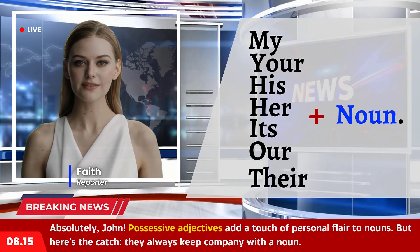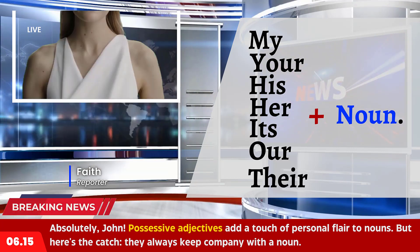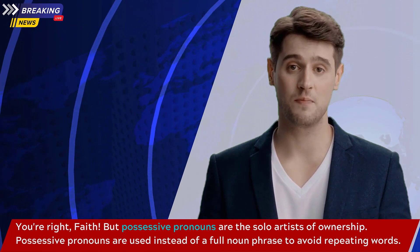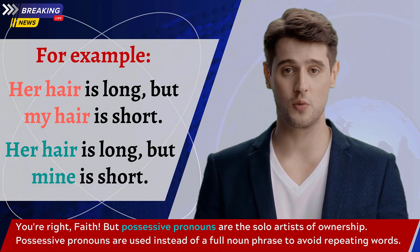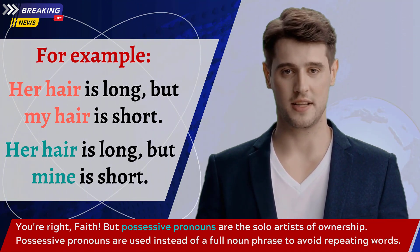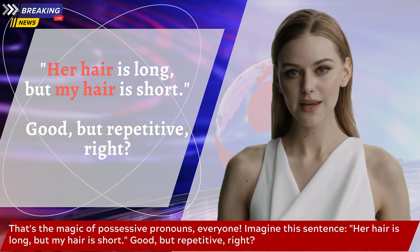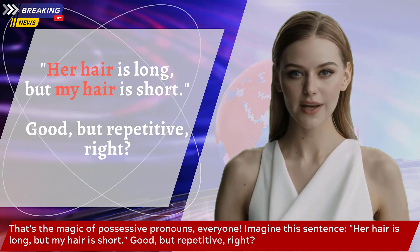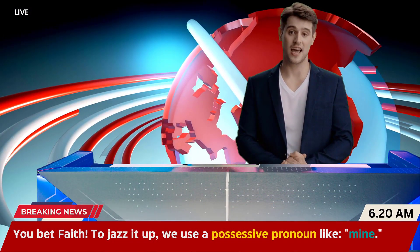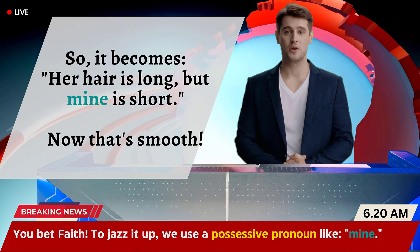Possessive adjectives add a touch of personal flair to nouns, but they always keep company with a noun. Possessive pronouns, on the other hand, are the solo artists of ownership. They are used instead of a full noun phrase to avoid repeating words. For example: 'Her hair is long, but my hair is short' is correct but repetitive. To jazz it up, we use a possessive pronoun like 'mine', so it becomes: 'Her hair is long, but mine is short.' Now that's smooth.